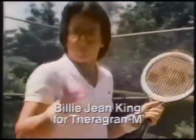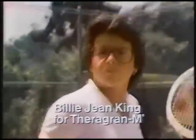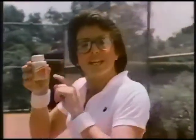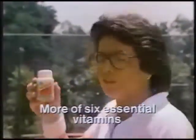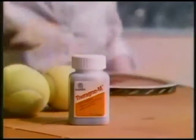My mom used to say, 'Billie Jean, don't forget your vitamins.' Back then, I thought all multivitamins were the same. But today, I take Theragran-M. It has more of six essential vitamins and it's balanced, so I'm sure to get most of the vitamins I need. It's the multivitamin most recommended by doctors.